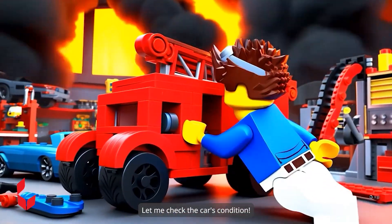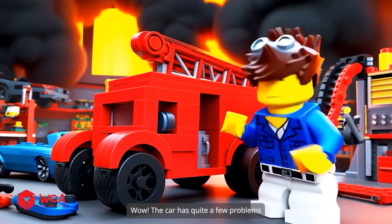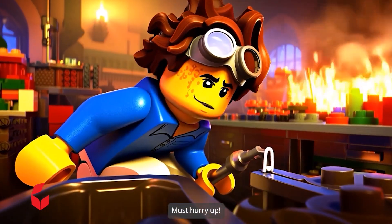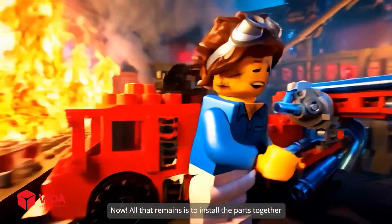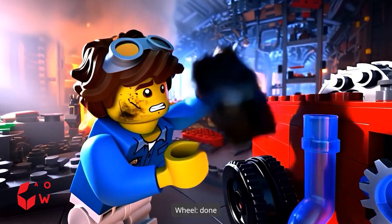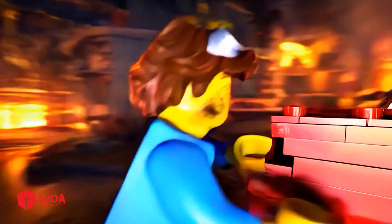In the workshop there is an old fire truck and I will find a way to repair it! Let me check the car's condition! Wow! The car has quite a few problems so we will have to do quite a bit of work! Oh my god! The fire spreads so quickly! Must hurry up! All that remains is to install the parts together! Pipeline done! Wheel done! Let's try it!